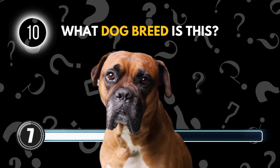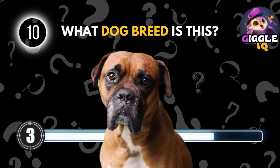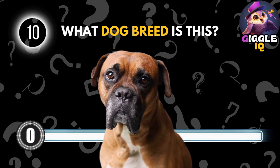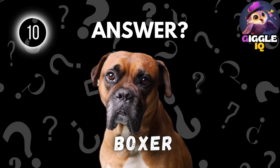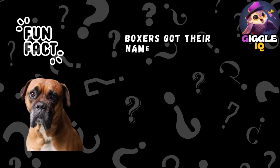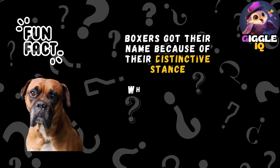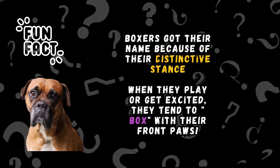Guess this dog breed. Boxer. Boxers got their name because of their distinctive stance. When they play or get excited, they tend to box with their front paws.